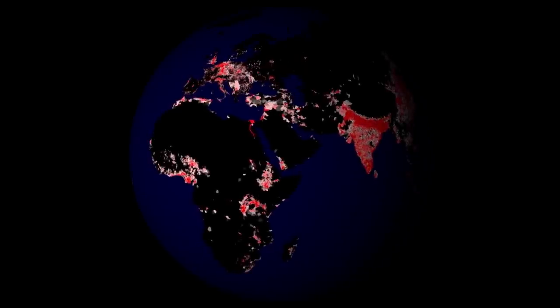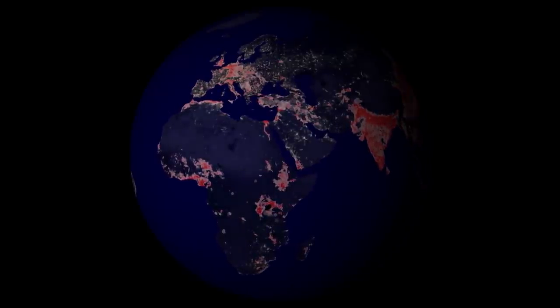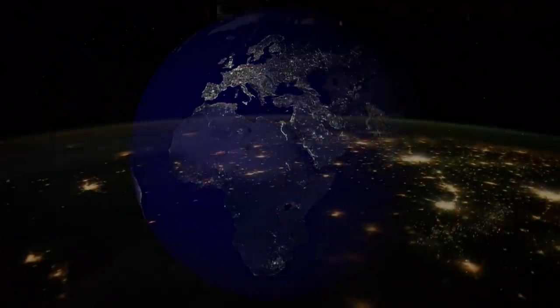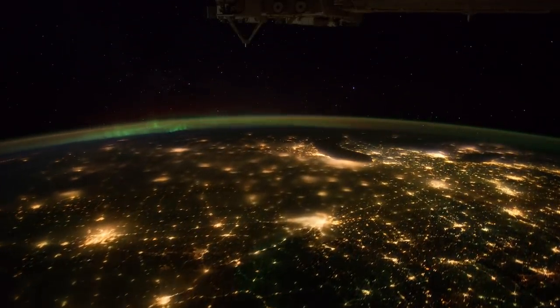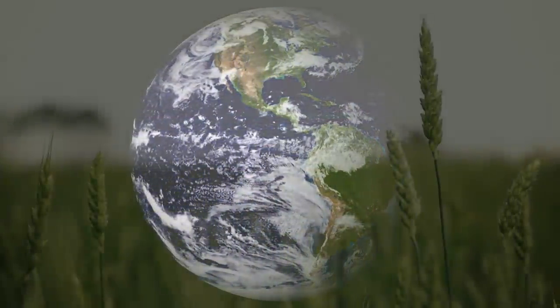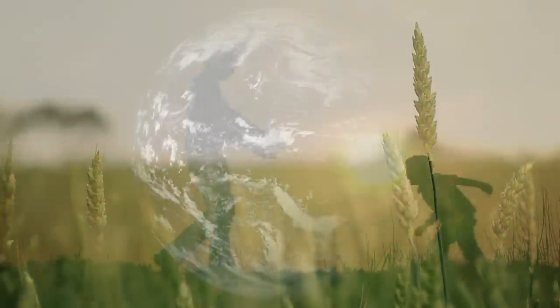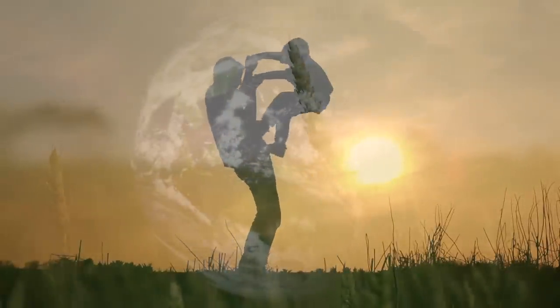This animation shows the growth of human populations from nearly 1 billion people in 1800 to over 6.5 billion today. At night, city lights pinpoint our densest population centers. Collective choices about how we use water do have a global impact. Water is the foundation for all life on Earth. We can choose to protect it so that generations to come may also appreciate the magnificence of our water planet.